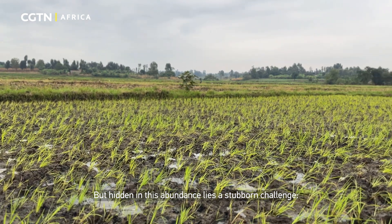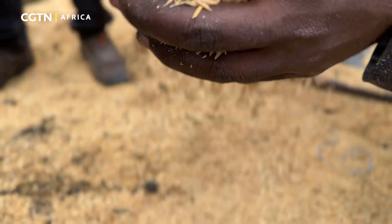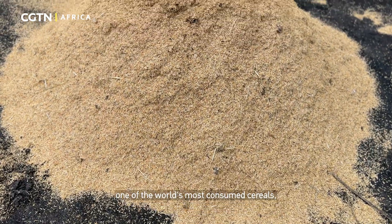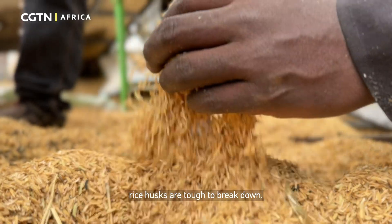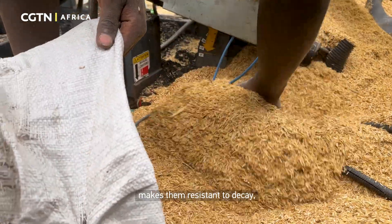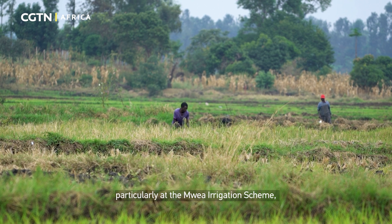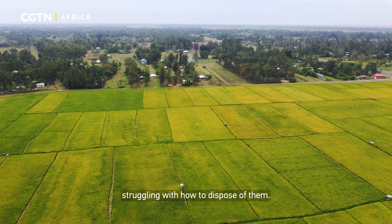But hidden in this abundance lies a stubborn challenge: rice husks. A by-product of milling one of the world's most consumed cereals, rice husks are tough to break down. Their high silica content makes them resistant to decay, leaving farmers in the Mount Kenya region, particularly the Ademoya irrigation scheme, struggling with how to dispose of them.